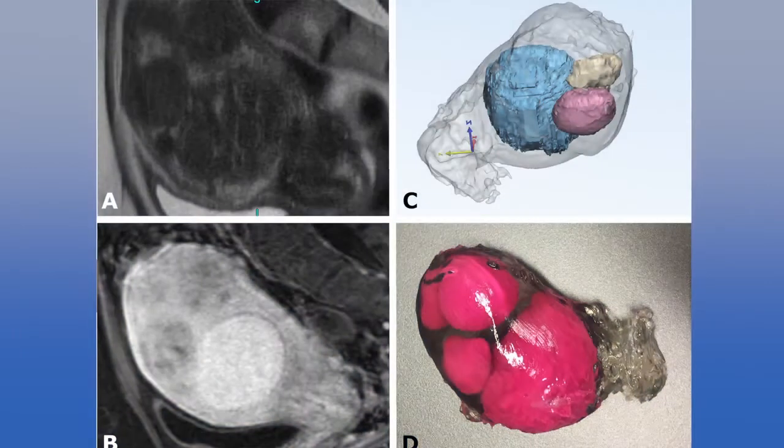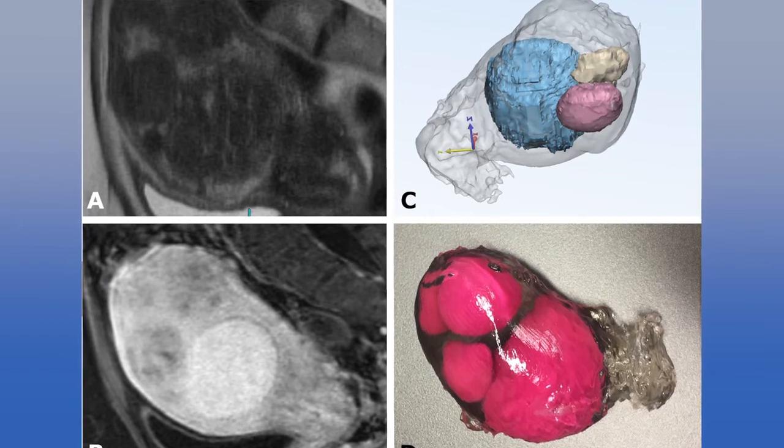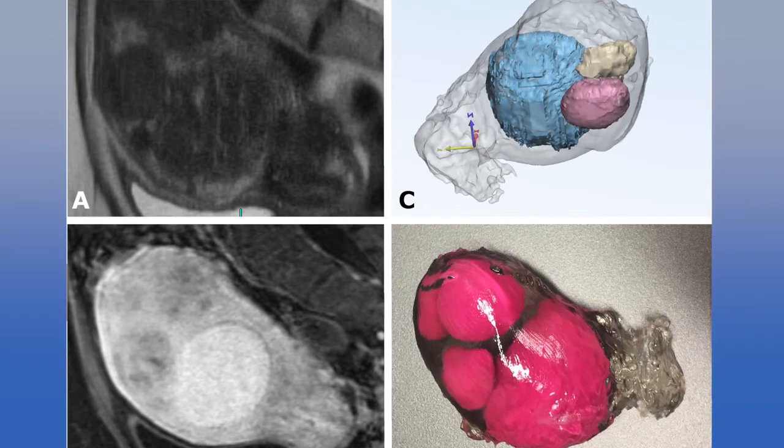In gynecology and women's health, this really hasn't been done before. The final part of this exciting innovation is the opportunity to teach future surgeons how to do surgery. It's great for patient care, but ultimately being able to help surgeons of the future understand anatomy and how to approach cases is going to be part of the research program and the long-term goals of 3D printing as well as women's health.